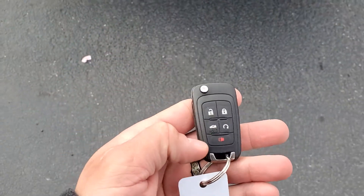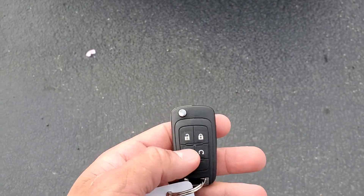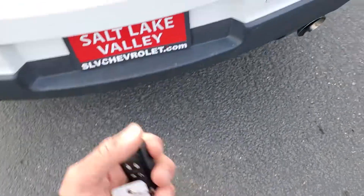On the controller you do have a remote start, as well as for the trunk. Take a look in here — it is a very good sized trunk.